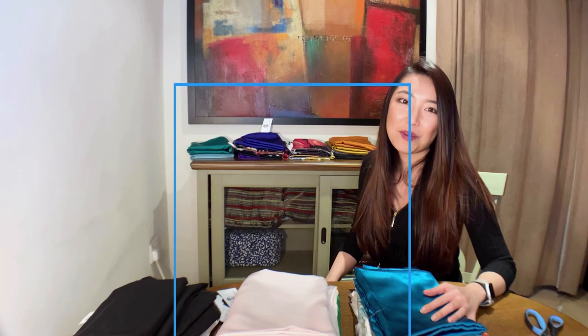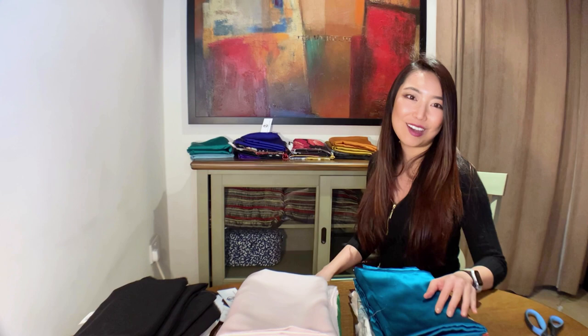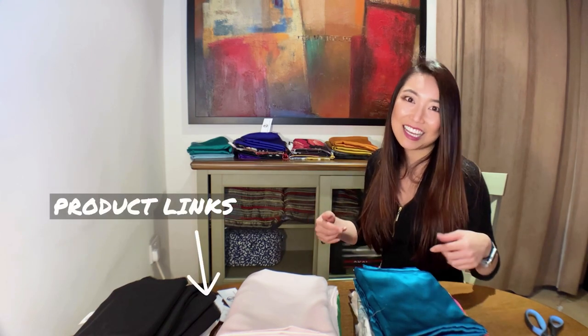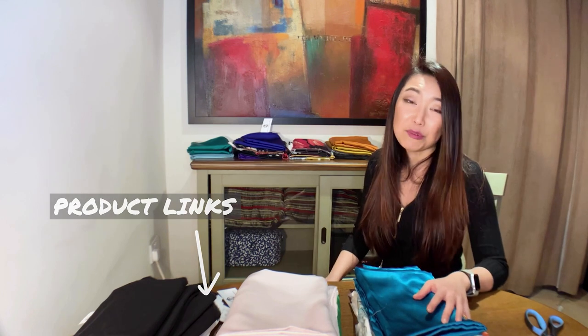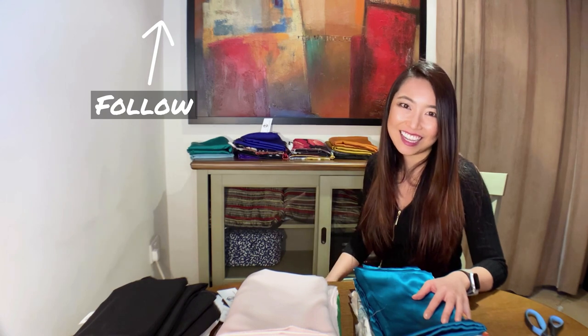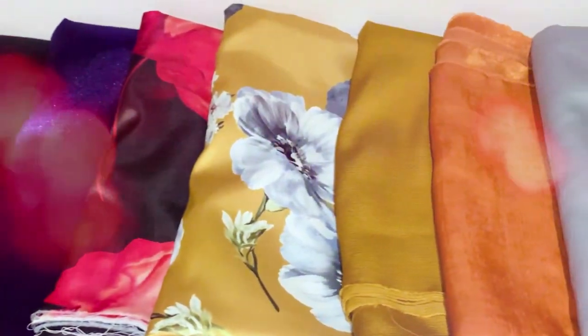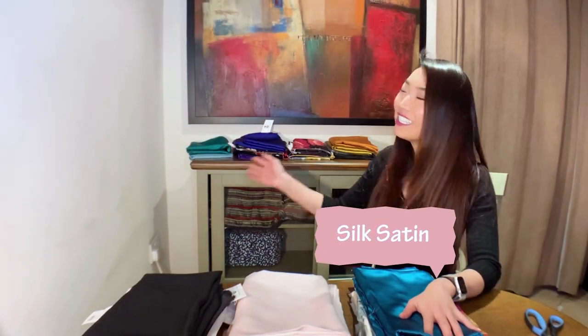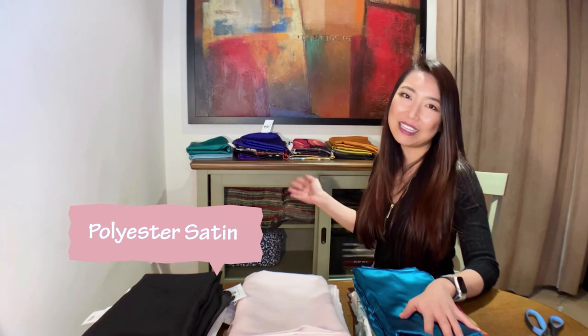Every fabric I will mention in this video can be found on our website minerva.com, and I have tagged all of them below for your easy access as well. If you like what you see today, please click the follow button above for more videos and content like this. For today's video we'll cover 30 gorgeous satin fabrics. I will first give a brief overview on satin, followed by six silk satin fabrics and 24 satin fabrics made of polyester.